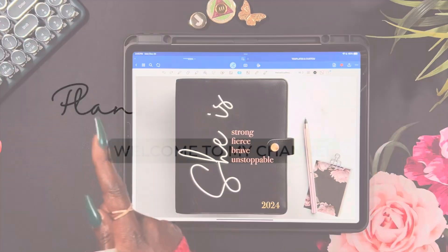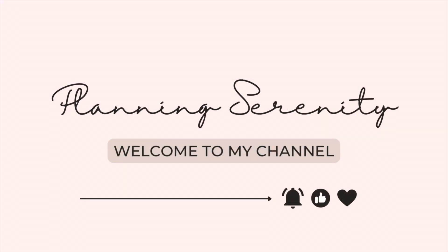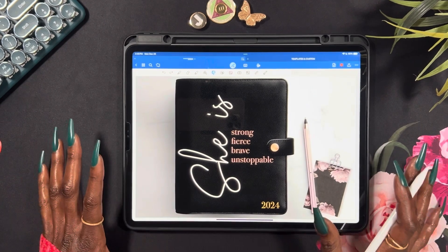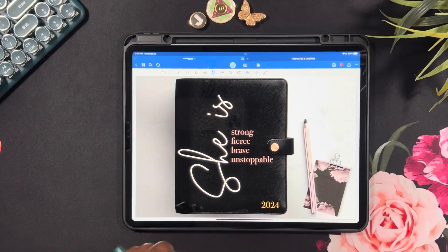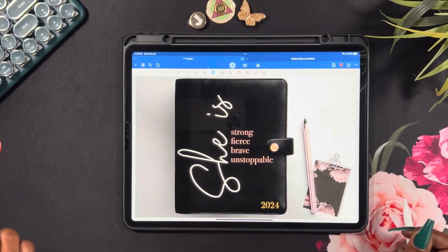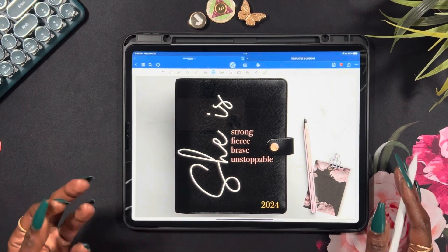I'm back in a planner dilemma. Hey y'all, welcome and welcome back to my channel, Planning Serenity, where we plan for serenity. My name is Jessica, and as mentioned, I am back in a 2024 planner dilemma.